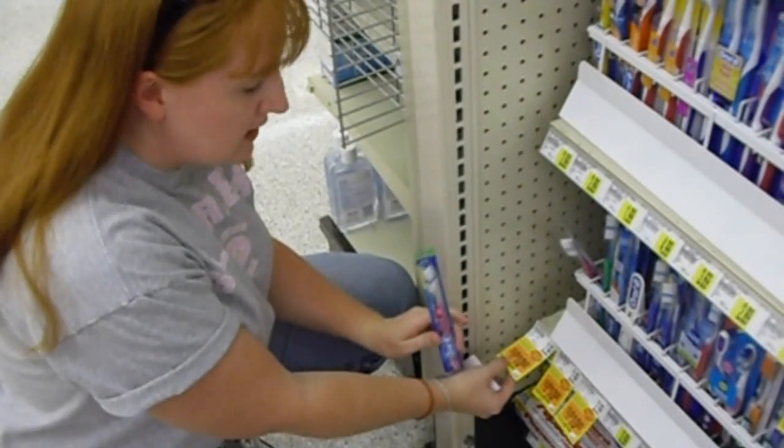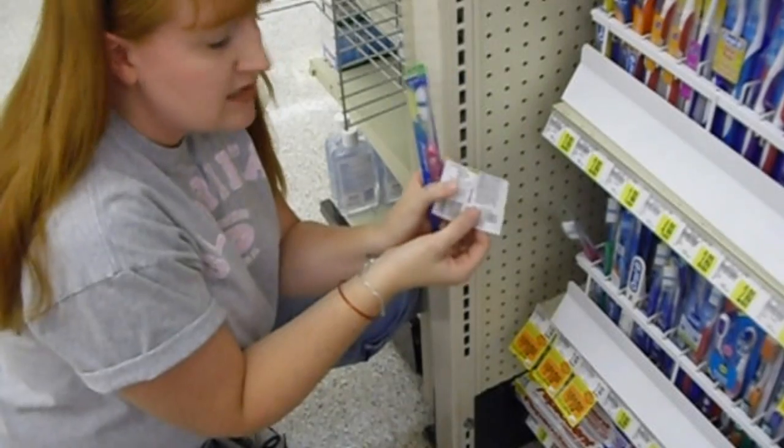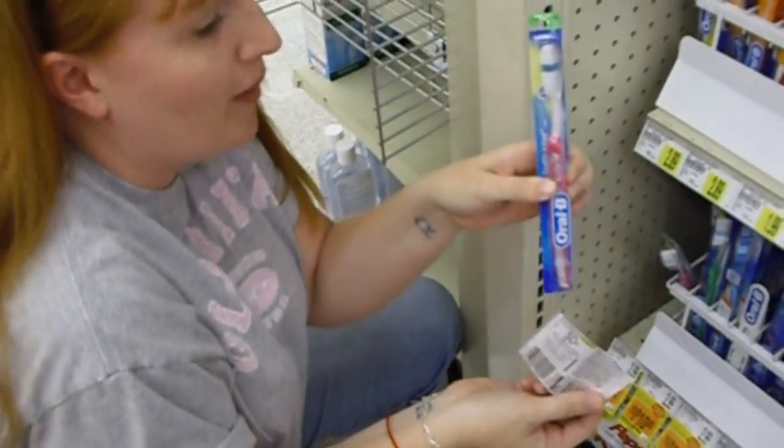Oral-B toothbrushes are 10 for $10 — again, you don't need to buy all 10, so it's a dollar for the toothbrush. My 50-cent coupon will bump up to a dollar, so it's a free toothbrush. Mom needs a toothbrush, so here you go, Mom.